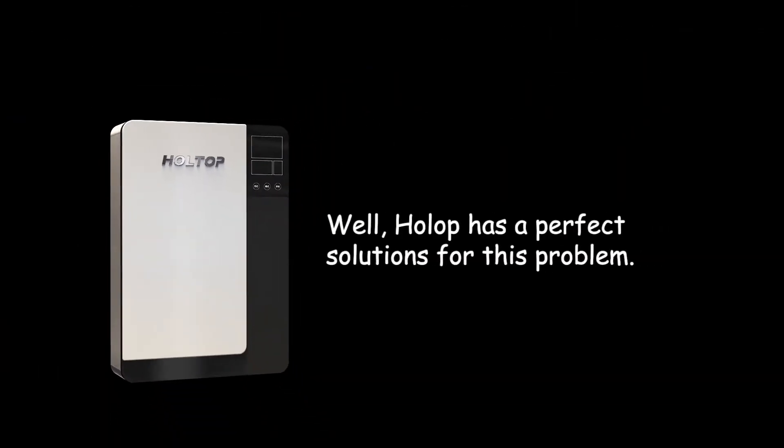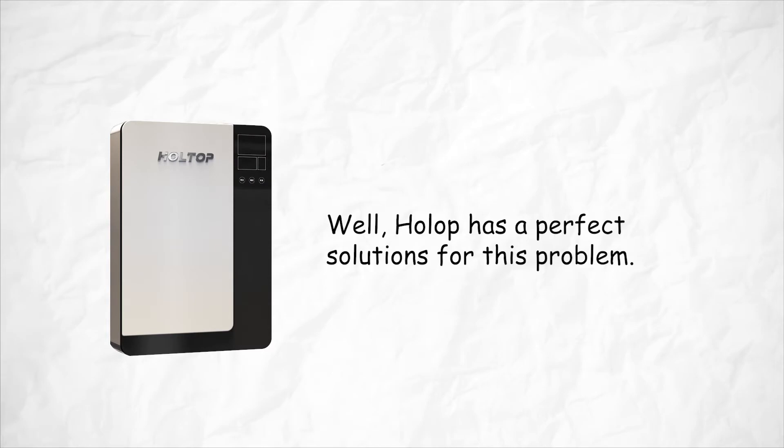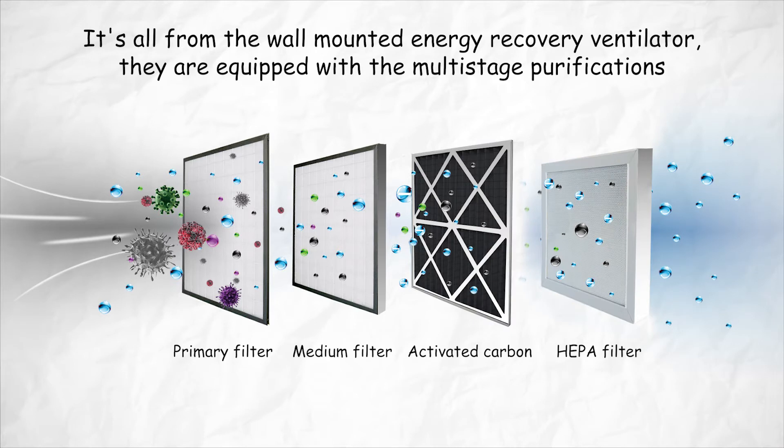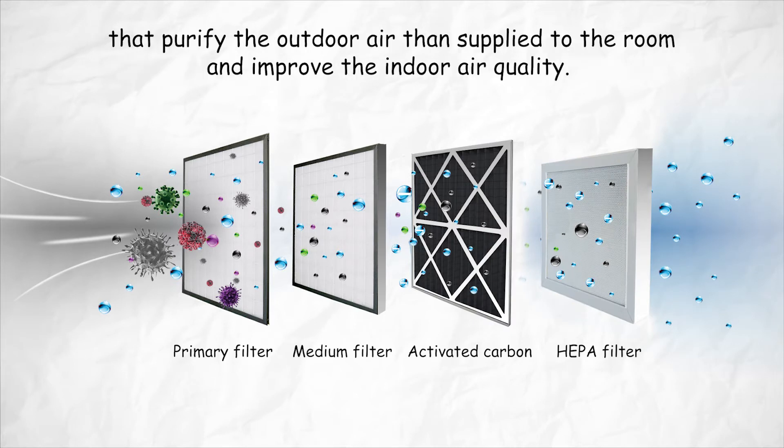Holtop has a perfect solution for this problem — the wall-mounted energy recovery ventilator. They are equipped with multi-stage purification that purifies the outdoor air, then supplies it to the room to improve indoor air quality.